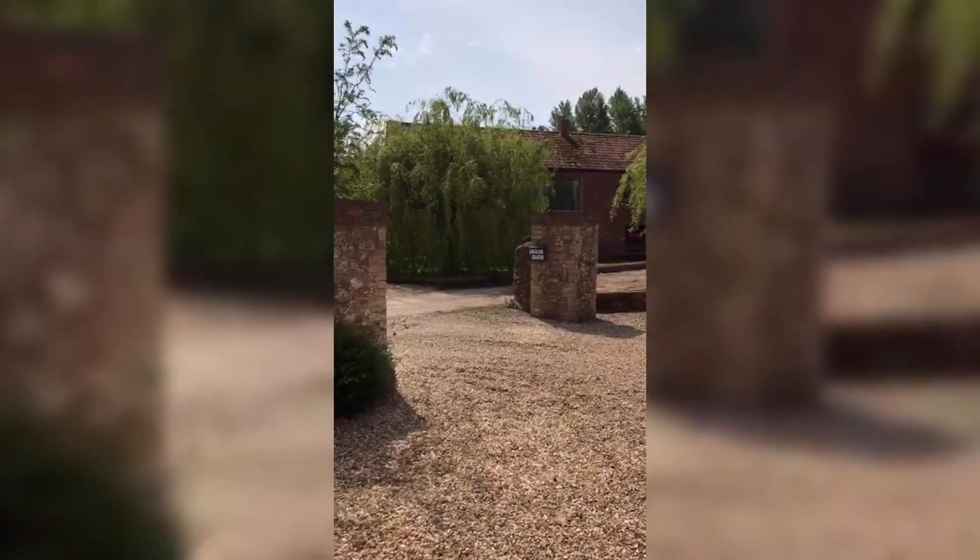Back down the stairs and back to the front door and outside. Thank you very much.